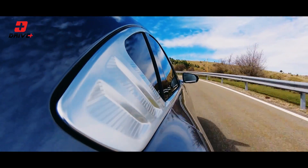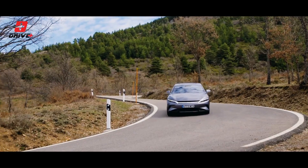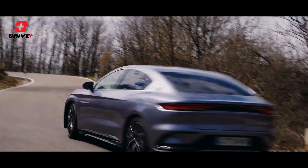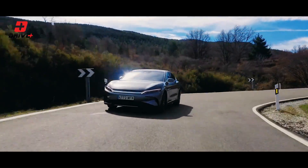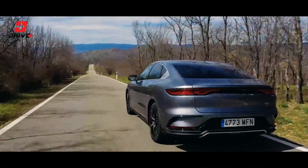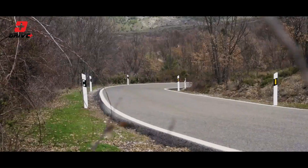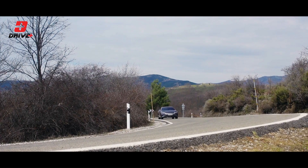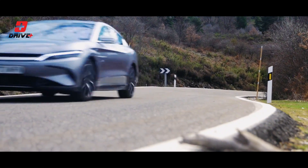The dual-motor variant offers instant torque and remarkable acceleration, allowing you to go from 0 to 100 kilometers per hour in just 3.9 seconds. Range anxiety is a thing of the past with the BYD-HON. Thanks to its advanced battery technology, it offers an impressive electric range on a single charge. Depending on the variant, you can expect a range of up to 602 kilometers, making it suitable for both daily commutes and long-distance journeys.